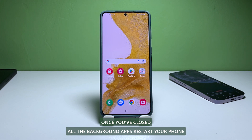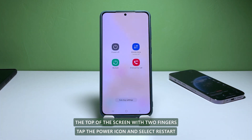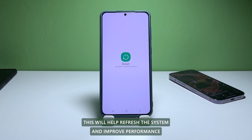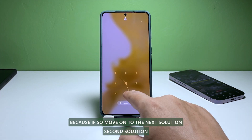Once you've closed all the background apps, restart your phone. Just swipe down from the top of the screen with two fingers, tap the power icon and select Restart. This will help refresh the system and improve performance. After the reboot, try to see if your phone is still extremely laggy — if so, move on to the next solution.